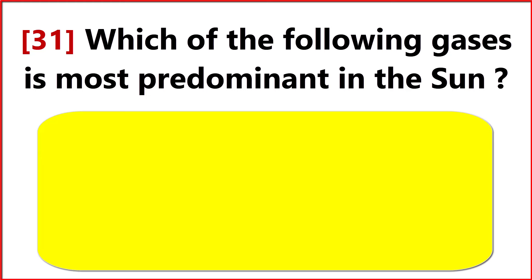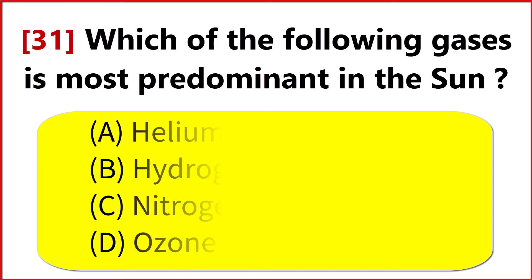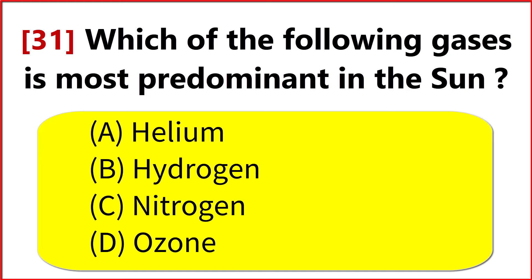Which of the following gases is predominant in the sun? Option B. Hydrogen.